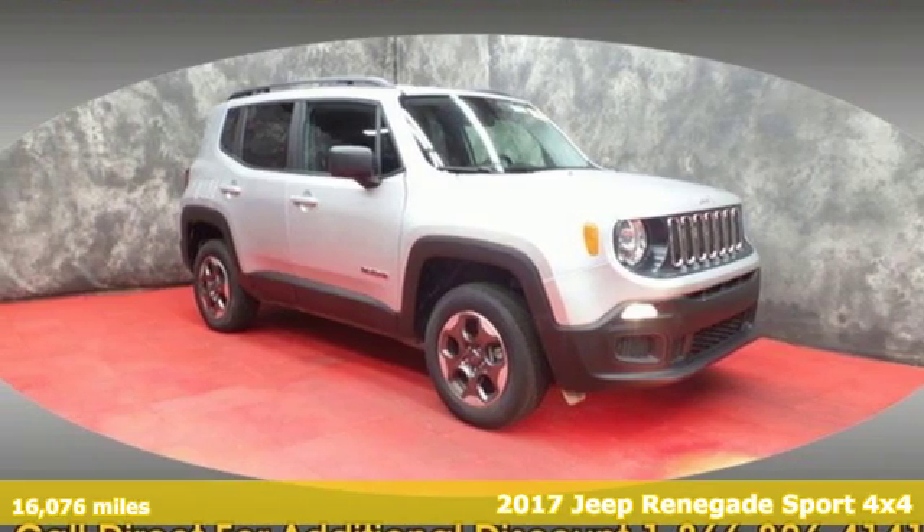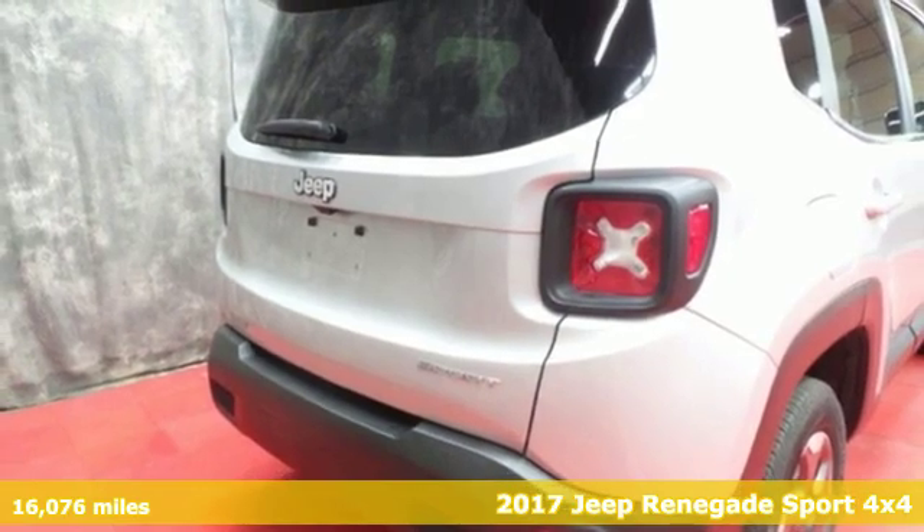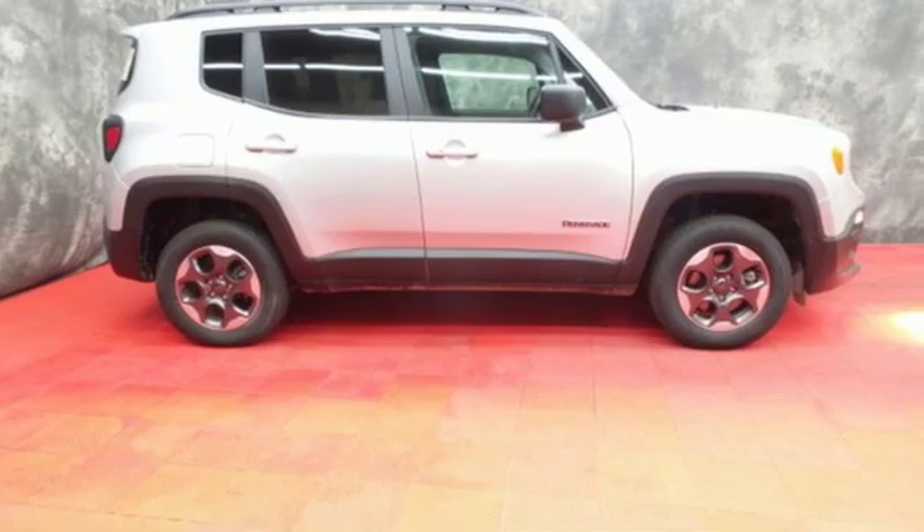Here's a 2017 Jeep Renegade. Run wild and free with no limits in this adventure-ready Renegade. It comes nicely equipped with features you'll love.